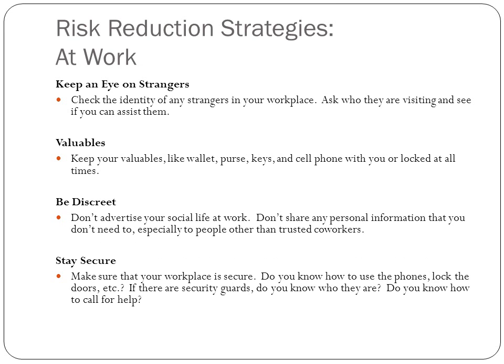Keep an eye on strangers at work. Ask them who they are and who they're visiting, and see if you can assist them. With your valuables, make sure they're on you or locked up at all times, and be discreet. No one needs to know about your social life at work unless they're trusted coworkers. Make sure your workplace is secure by knowing how to use the phones and lock the doors. Do you know who the security guards are, do they know you, and do you know how to call for help?